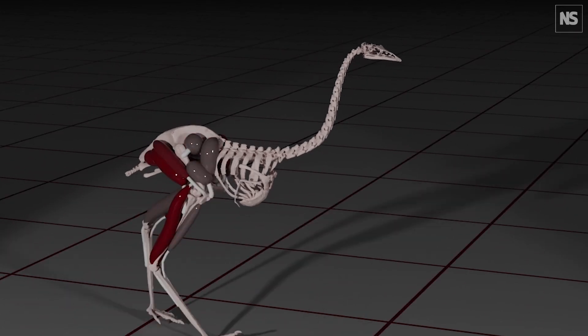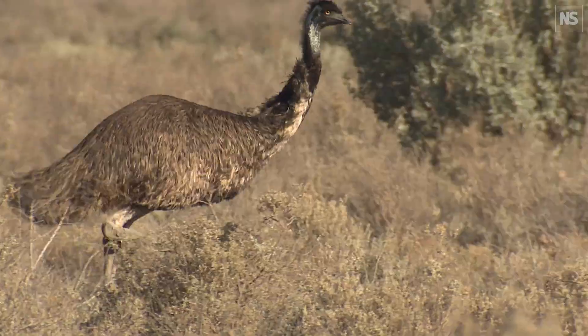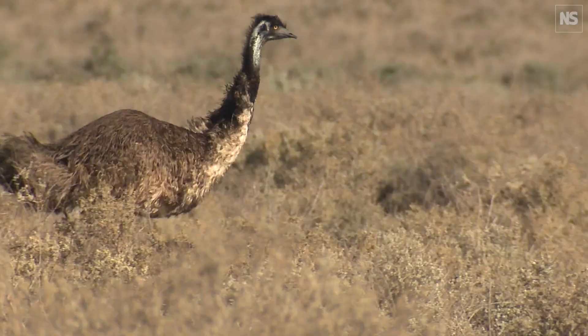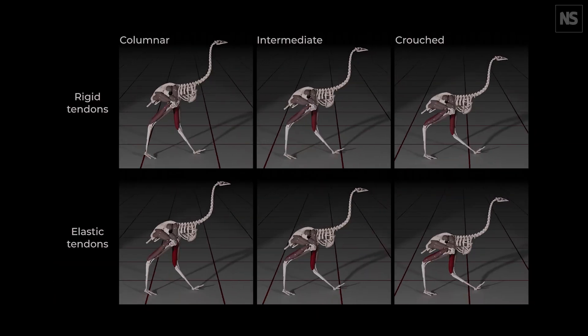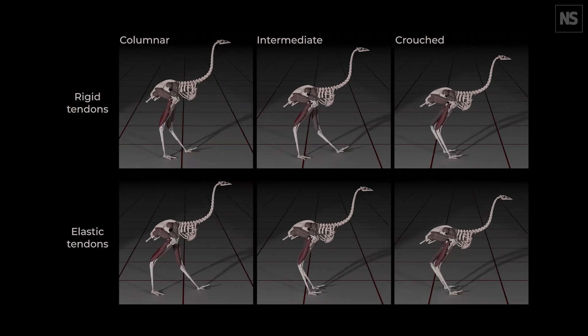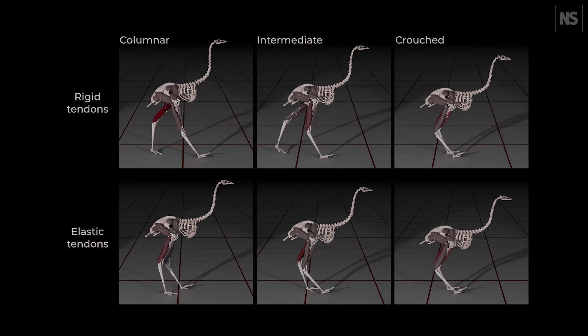To resolve the grounded running paradox, you would have to isolate the effects of these two anatomical features. Now this is essentially impossible in a real bird, but not in a virtual bird. We've built a musculoskeletal model of the emu, a large running bird from Australia, and used this model for multi-body physics simulations. By changing emu anatomy and seeing how this affects optimal running styles, we've been able to resolve the grounded running paradox.